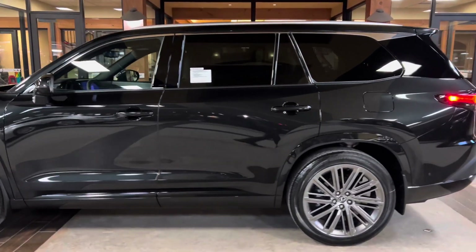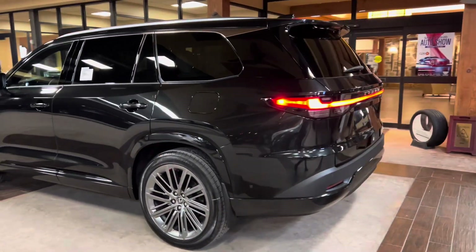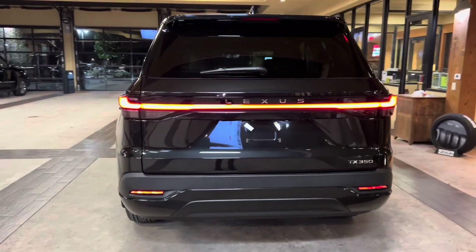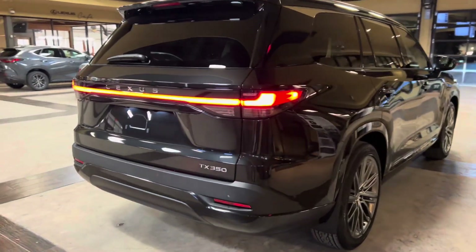The 2024 Lexus TX350 features a 2.4-liter turbocharged four-cylinder engine, an 8-speed automatic transmission, a total of 275 horsepower, and a front-wheel drive system.